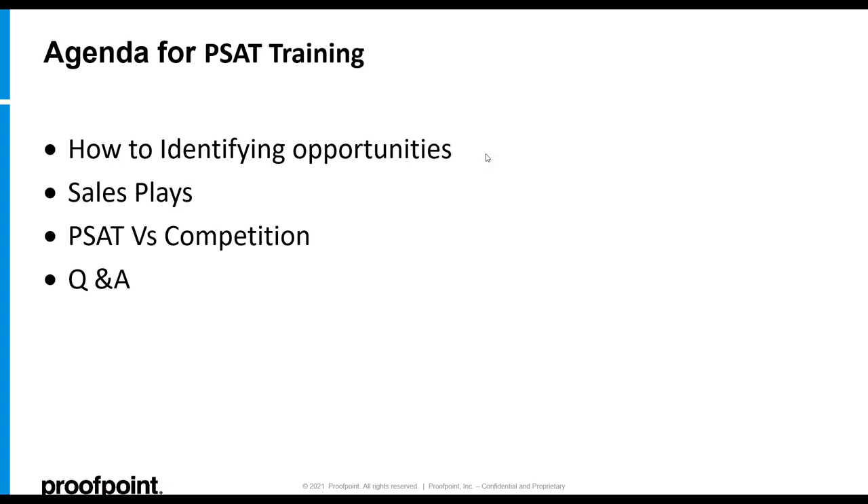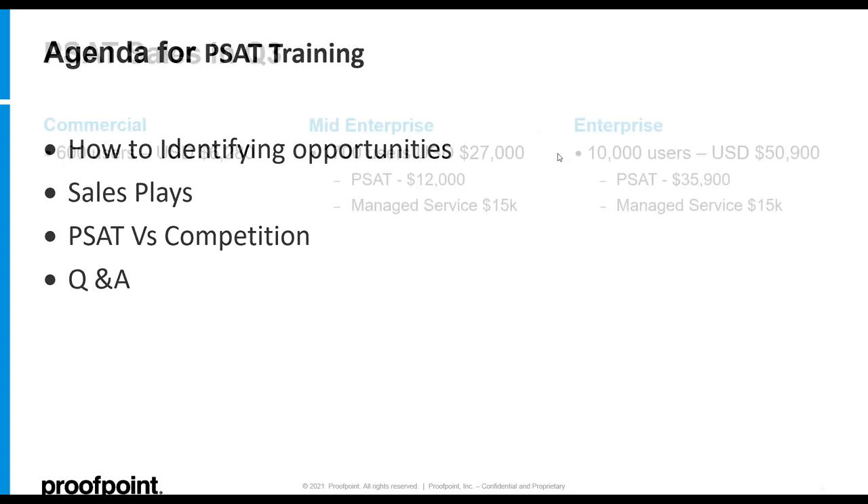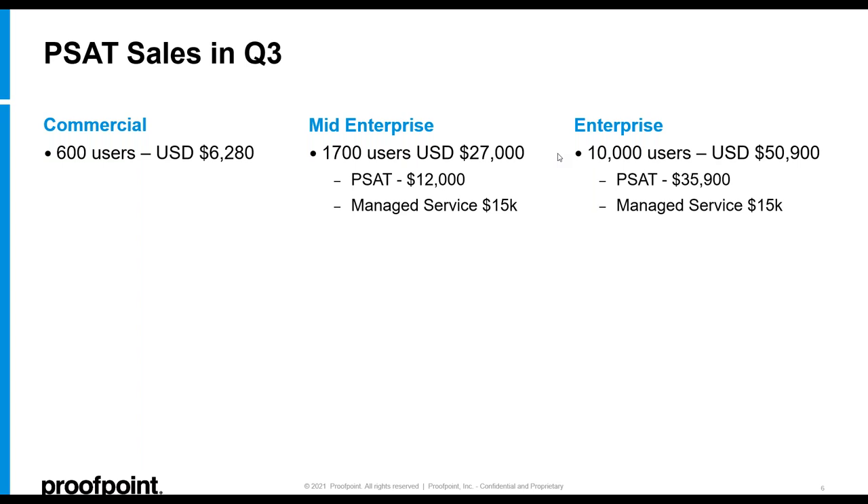Please do pay attention — the answers to most of the Kahoot questions are in this presentation. A little bit about me: I've been with Proofpoint for over three years, since Proofpoint acquired the original solution previously known as Wombat Security. To put some context around why to sell the PSAT product — as Marash said, it's not a heavy technical sell, it is something every organization needs, and it typically has the shortest sales cycle of the products we sell.